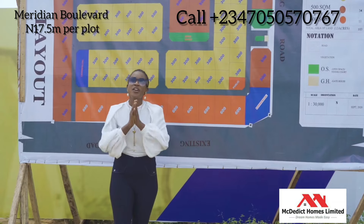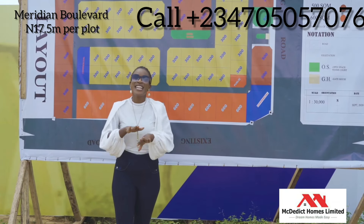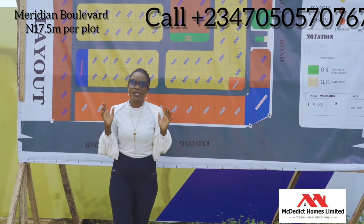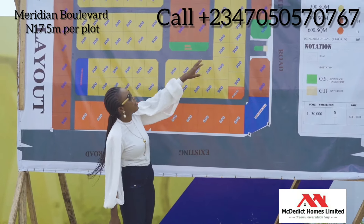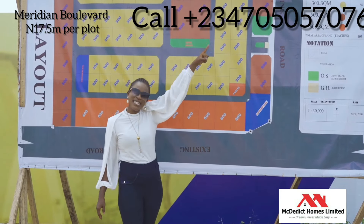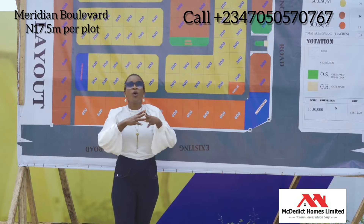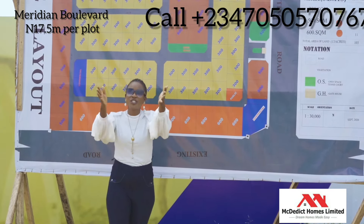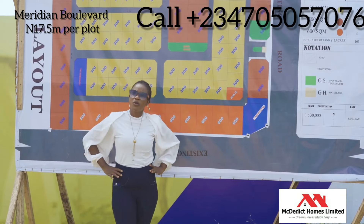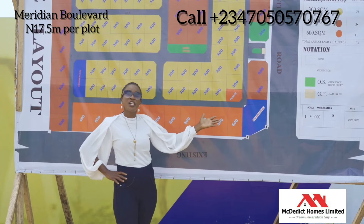We are running a promo on Meridian Boulevard. This is already a titled property — it's a government allocation and you're free to come and build. It is an immediate allocation. We have a tennis club, a pool area, and so many other places where your children can have a good time. Maybe you want to have a school — yes, that is what the commercial section is actually going to be for.